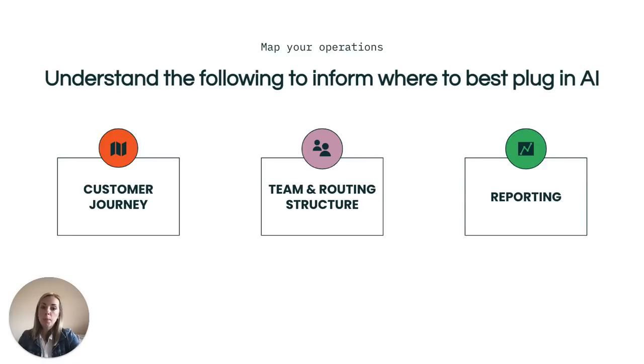The next important step in preparing to use our advanced AI is to better understand your customers' end-to-end journey with your business, how your team is structured around that, how these interactions are currently being routed, and how you are measuring what is most important to your business. This is not a prerequisite to start using our advanced AI, but it is something we recommend you understand so you are strategically plugging AI into the areas that will make the greatest impact to your business.